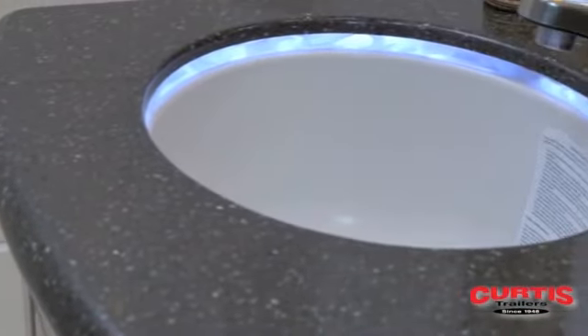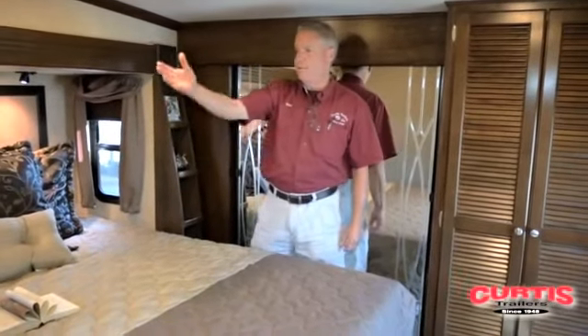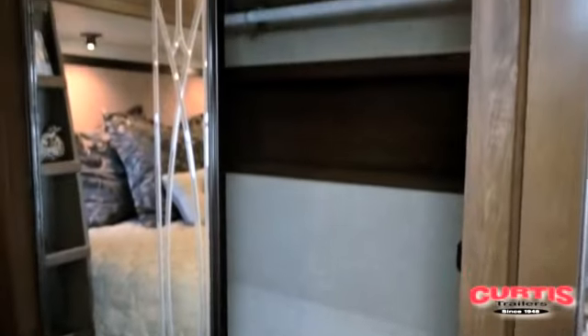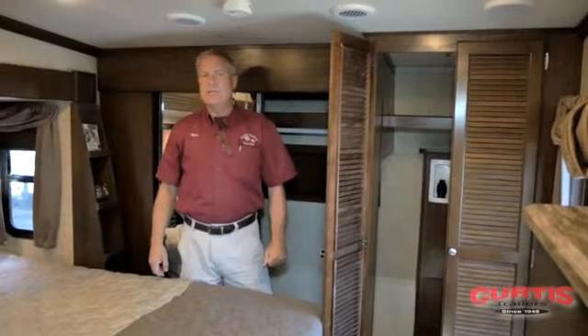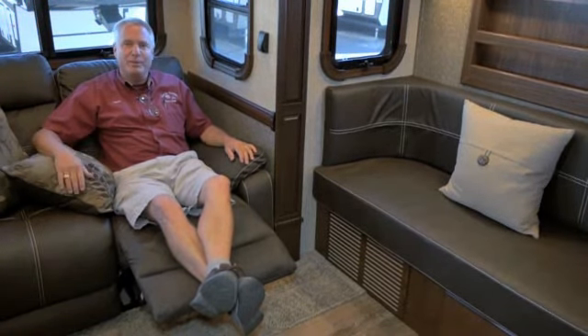In the master suite, Gateway offers a king size residential bed, with nice touches like banks of shelves down each side for knick-knacks, and a full walk-in wardrobe across the front. They also offer a washer-dryer compartment that's vented if you choose to put in either a single unit or a stacked washer-dryer. All Gateways have two air conditioning units, which allows better airflow and the ability to cool separate areas with two thermostats. Thanks for joining me for this video. My name is Mike Birch with Curtis Trailers — if you'd like to come take a look at some units, please ask for me when you come in.